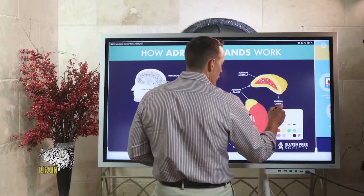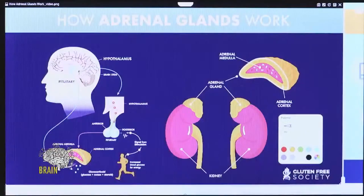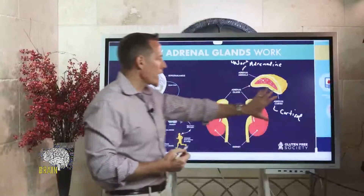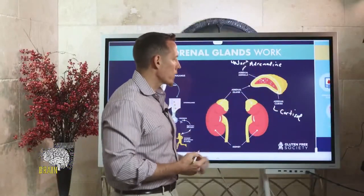The adrenal cortex produces some of the hormones of stress. Most notably, just like its name suggests, the adrenal cortex is responsible for the release of cortisol, whereas the medulla is responsible for adrenaline, noradrenaline — also called epinephrine and norepinephrine.